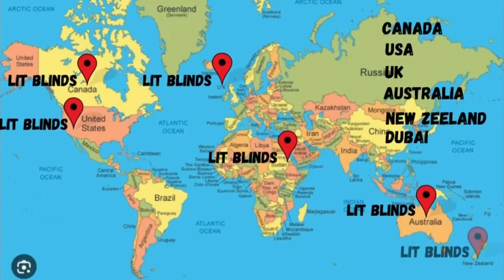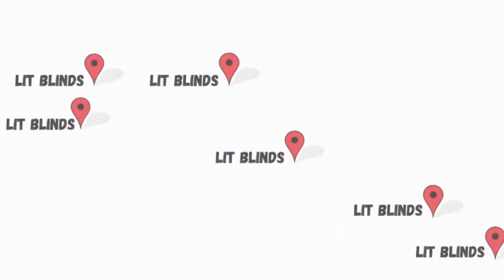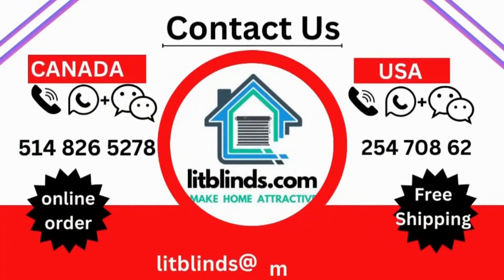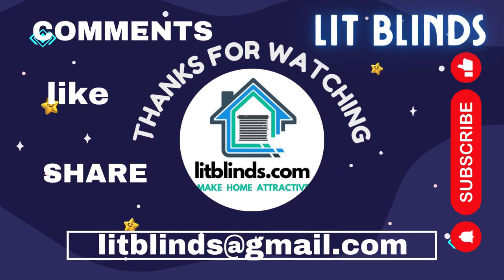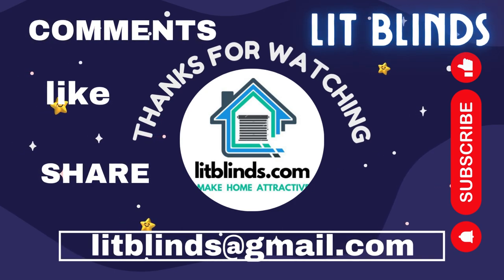Order quickly to save your money. Contact us — Canada: 514-826-5278, USA: 254-708-6262, or email islipblinds@gmail.com. Thanks for watching. Don't forget to subscribe, like, comment, and share.